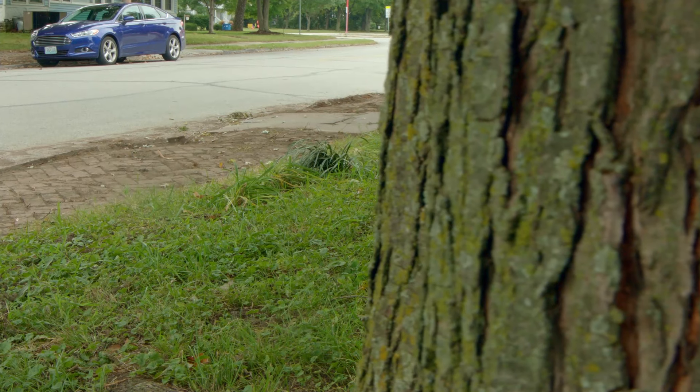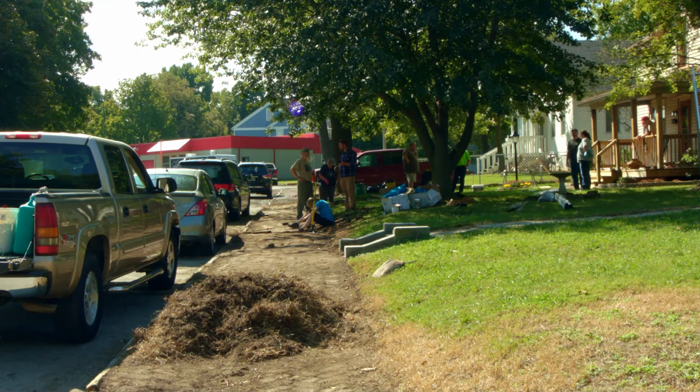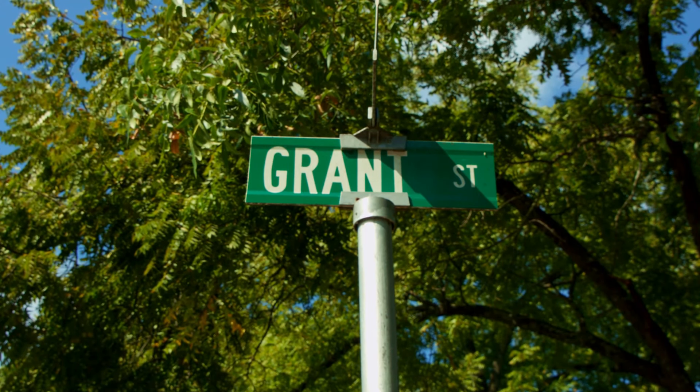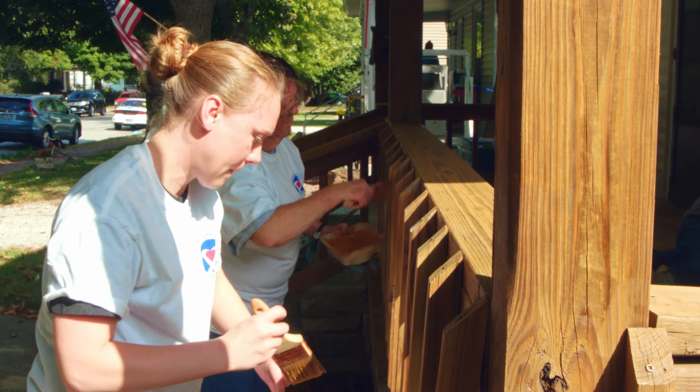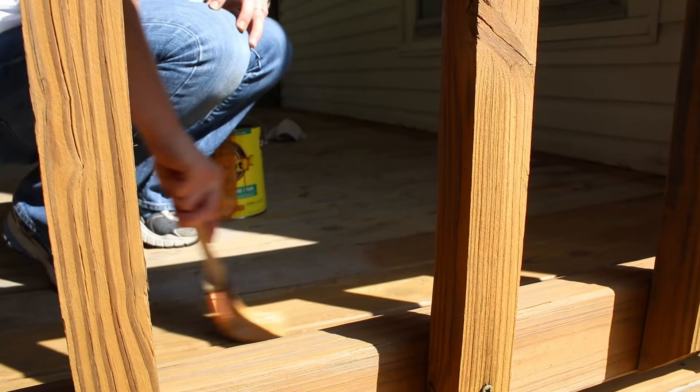We sent out letters to the homeowners and said we were doing this project — it was a free service we were offering. We started about three years ago on the 600 block of Grant Street and have been working our way this way. It bridges the corridor between Grant Street and downtown, and it's also on our Maple Leaf route, so we really wanted it to look nice for all the people that come in from Maple Leaf.